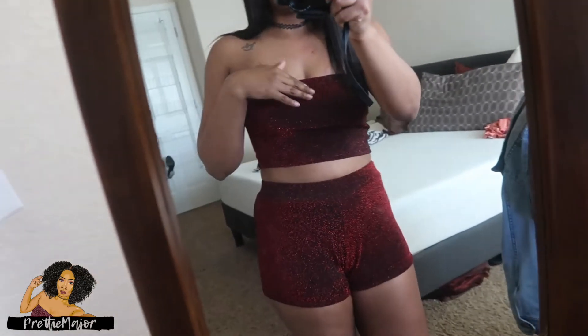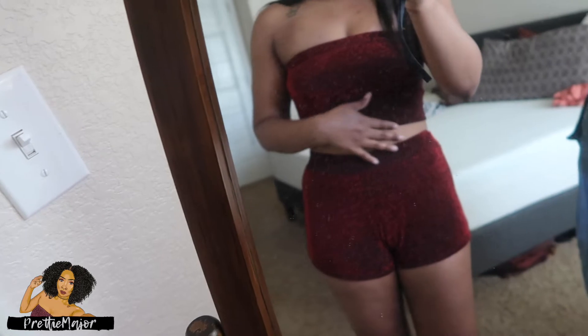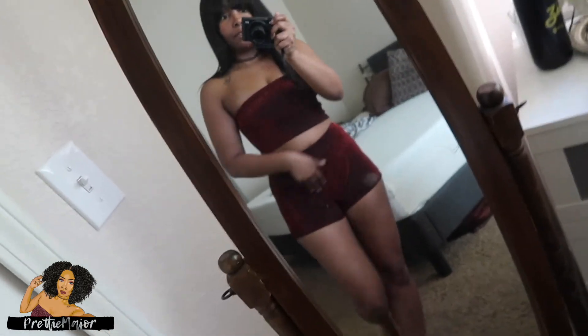But other than that I think it's really cute. I'm definitely going to be wearing the top tonight with some high-waisted jeans, and I was thinking of layering with these shorts or something like that. So yeah, that is the first outfit.